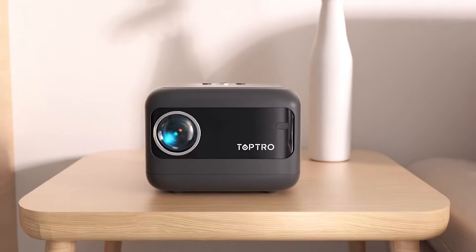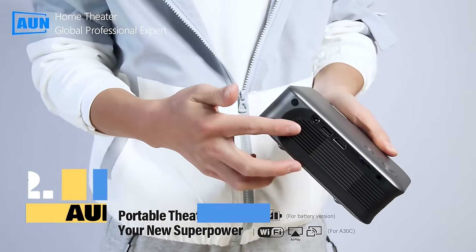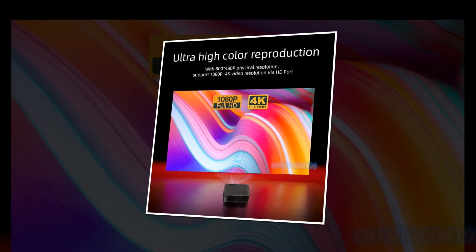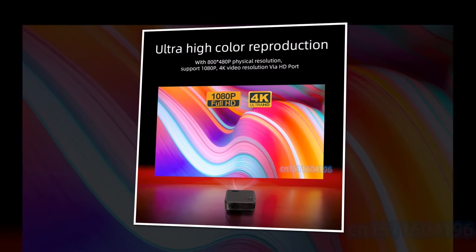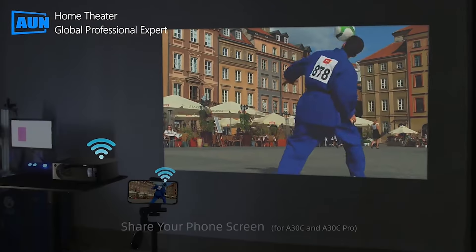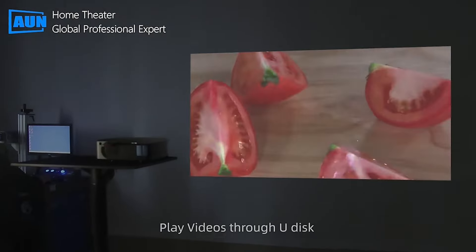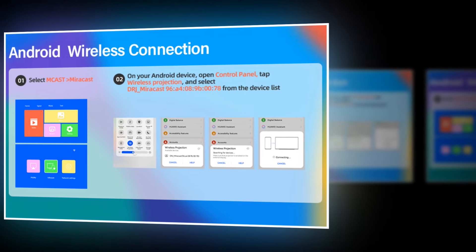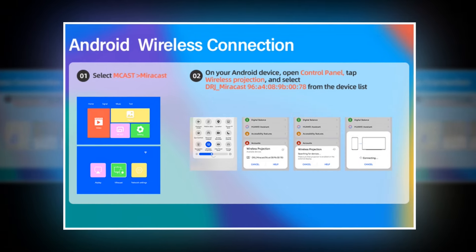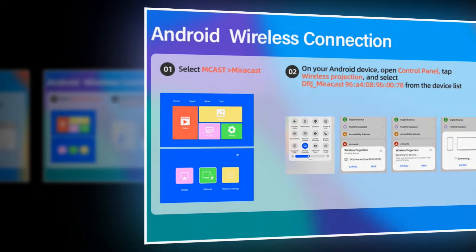Introducing the AUN Mini Projector A30C Pro, your gateway to immersive entertainment right in the comfort of your home. With its advanced features, the A30C Pro takes your viewing experience to the next level. Featuring smart TV capabilities, it lets you stream your favorite shows and movies directly from popular platforms like Netflix, Hulu, and YouTube. With built-in Wi-Fi connectivity, you can stay connected without the hassle of wires, and you can easily sync your Android phone to share photos and videos on the big screen.